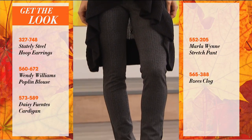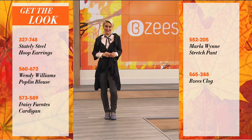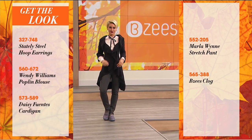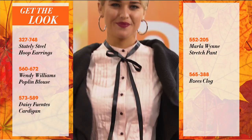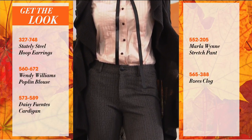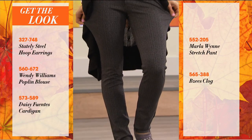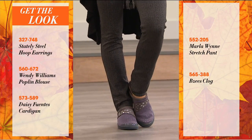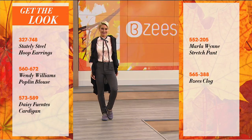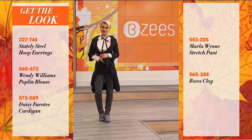If you want this entire look, imagine if you're going out for your day today — you could have this entire look. She's got her Stanley Steel hoop earrings, the Wendy Williams poplin blouse — that's new — the Daisy Fuentes cardigan, which is comfortable and fashionable, the Marlowe in stretch pant — so comfy and fashionable — and then the Beezy's clog. The entire outfit we put together because we wanted you to see how fashionable and comfortable looks.